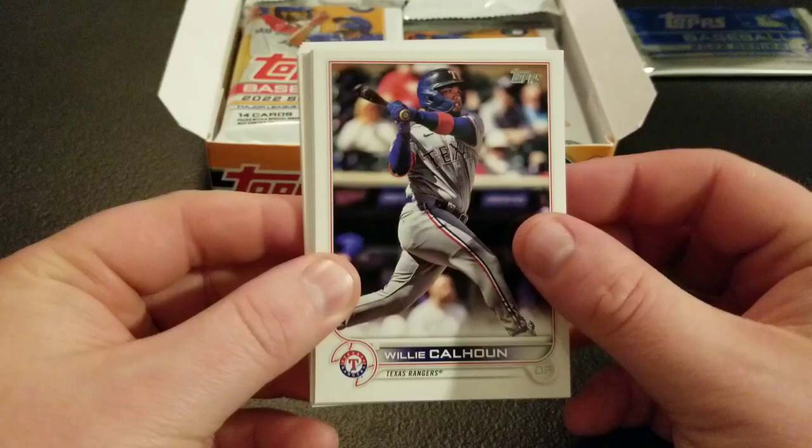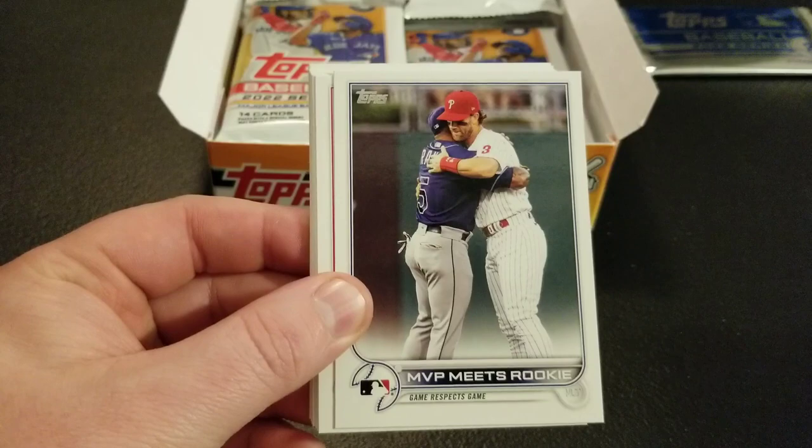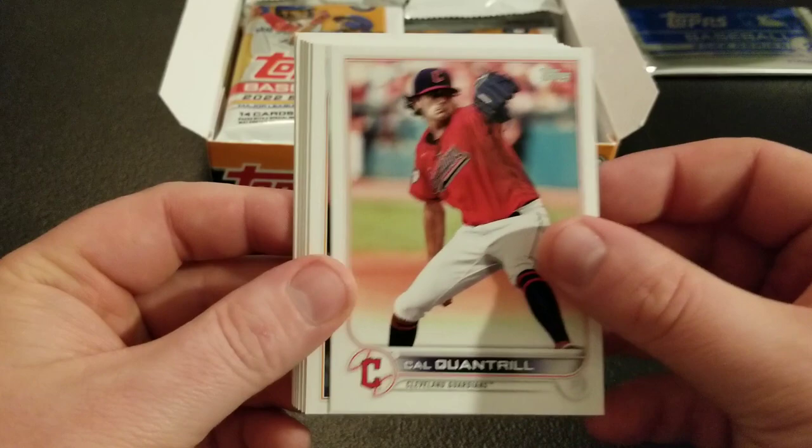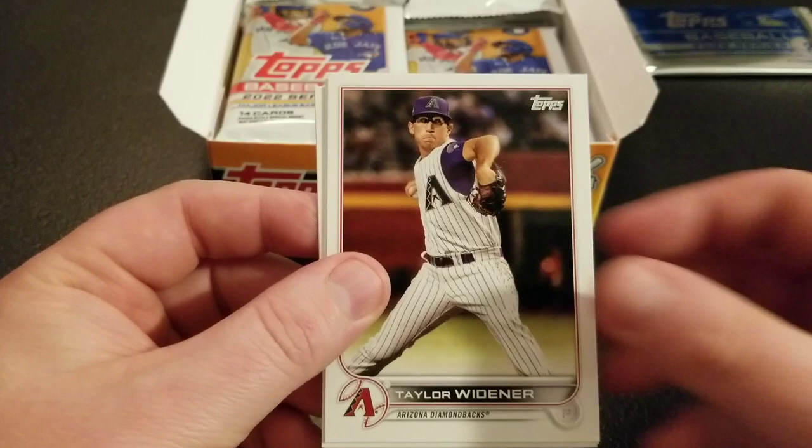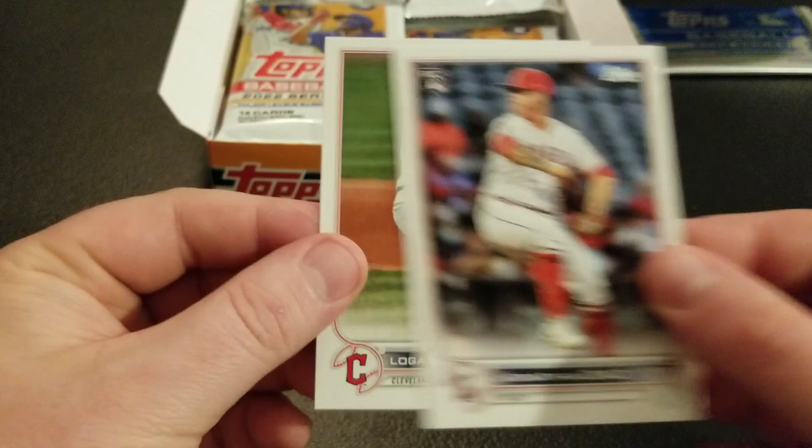We're going to speed through a lot of base, so I'll probably have all of Series 2 by the end of this video, which will be good. Willie Calhoun, Miles Straw, Paul DeJong. There's one of those Wander cards — Wander and Bryce Harper. Cal Quantrill, Lamont Wade Jr., Hermann Vasquez, Tyler O'Neill, Toronto Talent, Casey Mize, Taylor Widener, Jonathan VR, Jonathan Diaz, and Logan Allen.